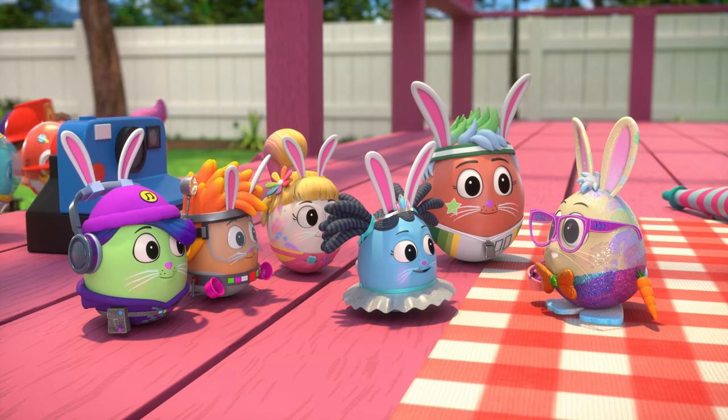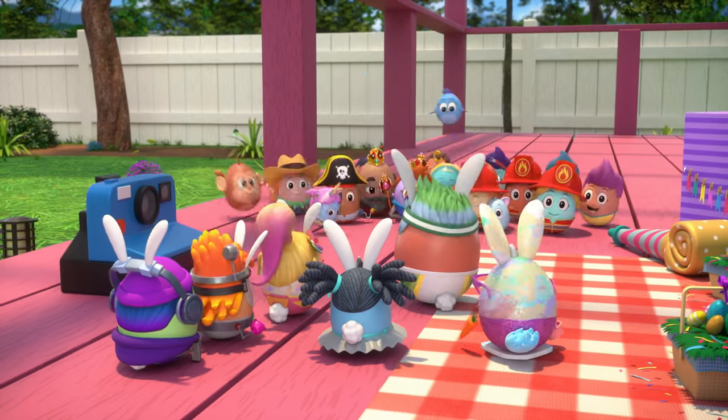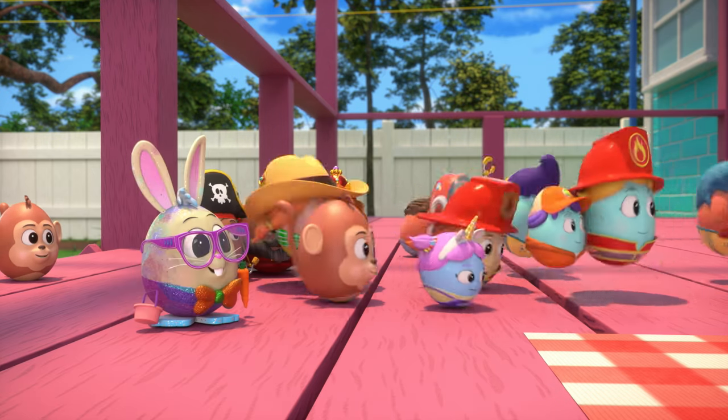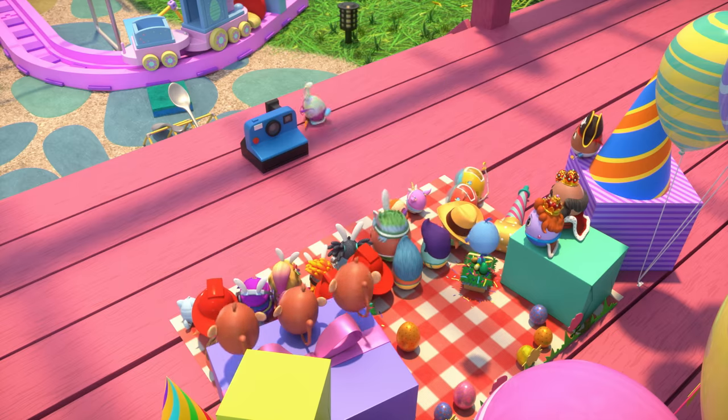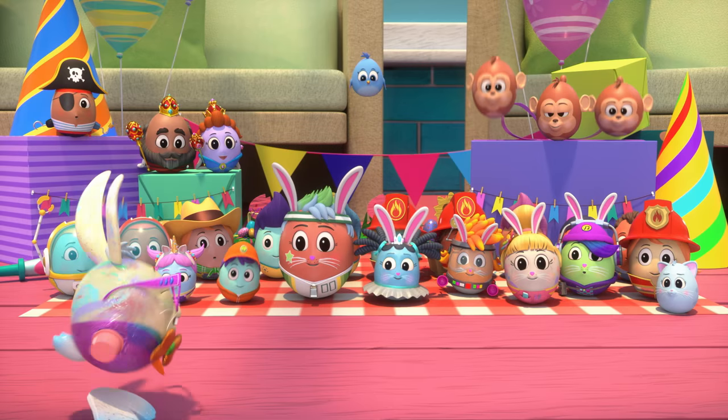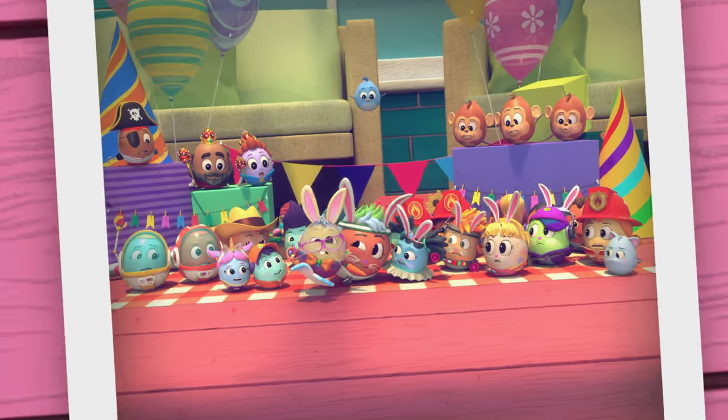Wow! Thank you, Eggventurers! Happy Eggster, everyone! Gather round for picture time! On three, everyone say Egg! One, two, three — Egg!